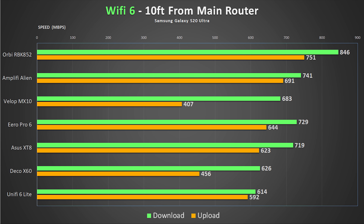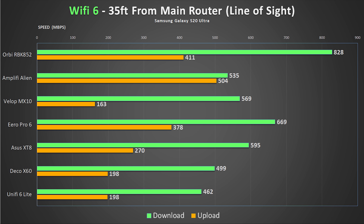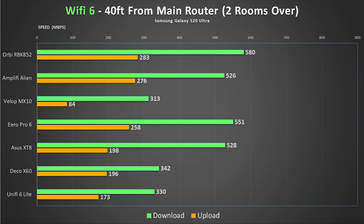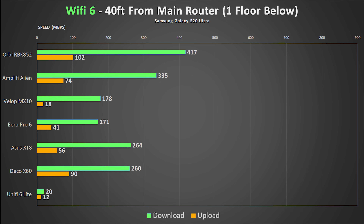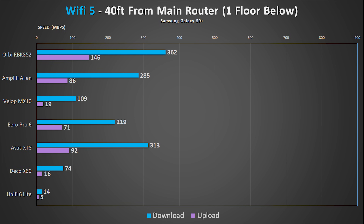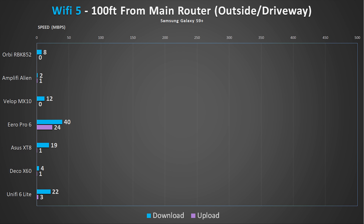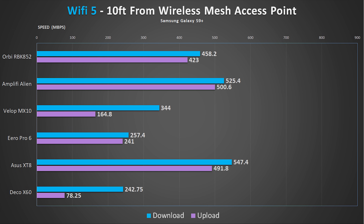Now that you've seen how each system performed, let's see how they compare. These charts show how each system stacks up in each testing location. The Netgear Orbi was the fastest system in almost every single test. The Linksys Velop had pretty low upload speeds in some tests, and even after dozens of speed tests and external tests, the speeds were very inconsistent. Interestingly, the Aero Pro 6 was literally the only system that gave me usable speeds in the driveway torture test — quite impressive considering it's the only AX4200 system I tested.